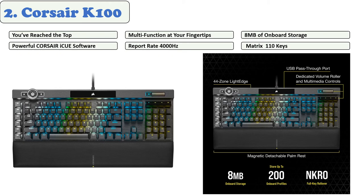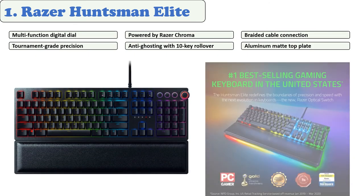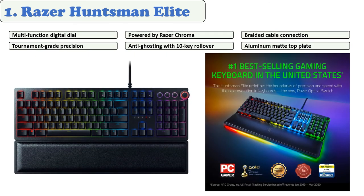The Corsair K100 has excellent build quality with a plastic base and metal top plate. The keys are macro-programmable, including the profile switching button, media keys, and volume wheel. It has 44 RGB zones and a lighting strip. You can customize the RGB effects and colors through the Corsair iCUE software. Overall, this keyboard is an upgrade over its predecessors.